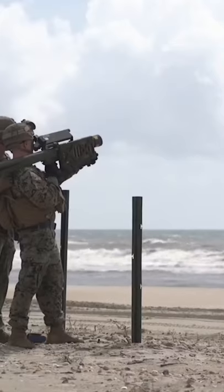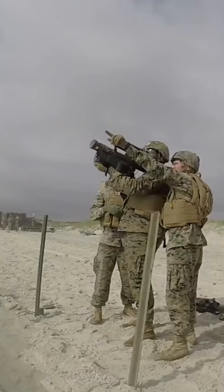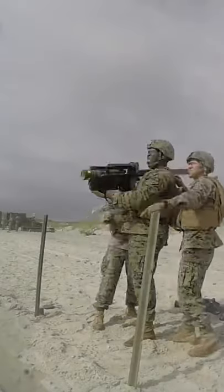The shoulder-fired, fire-and-forget Stinger SAM system employs a rolling airframe canard control concept. It is controlled by two operators and can operate under all weather conditions.